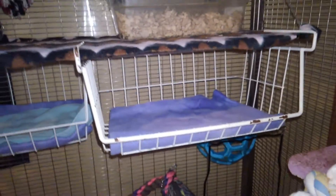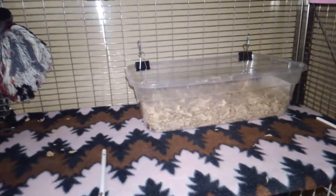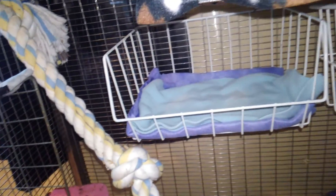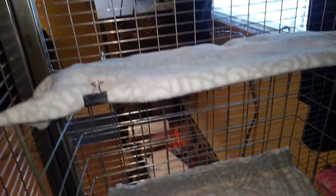And I have their loft here attached to this shelf that has a litter box on top of it. And then there's another shelf next to it. And there's a lava ledge by this sideways basket here.